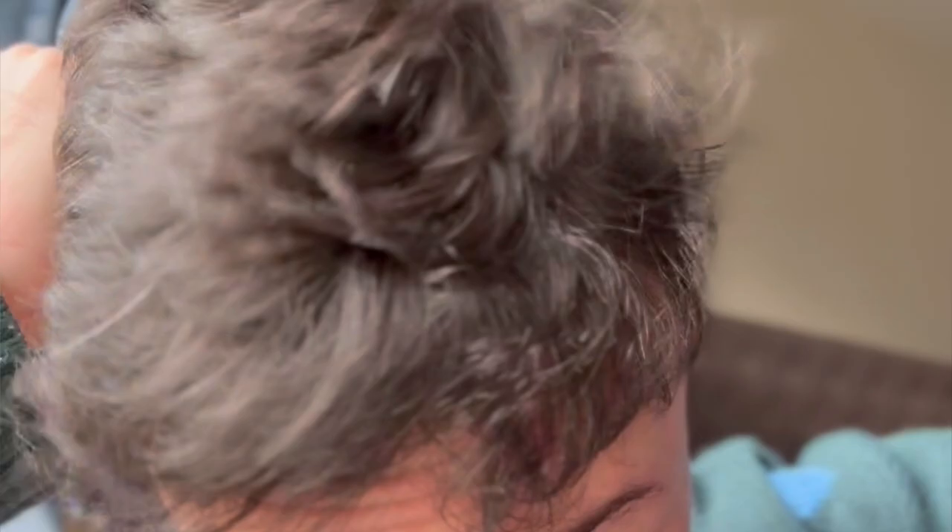Fast forward to a year later — here I am with much more density around the front and I'm absolutely delighted. It's made such a difference.